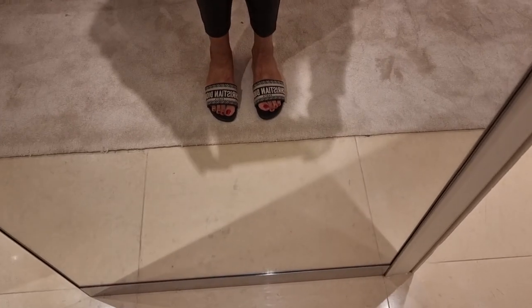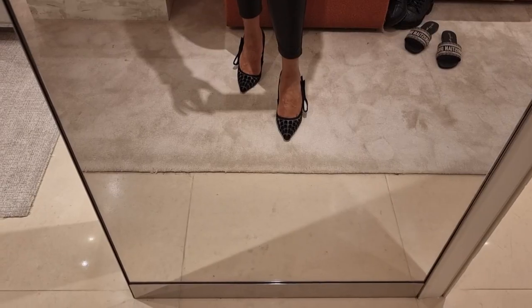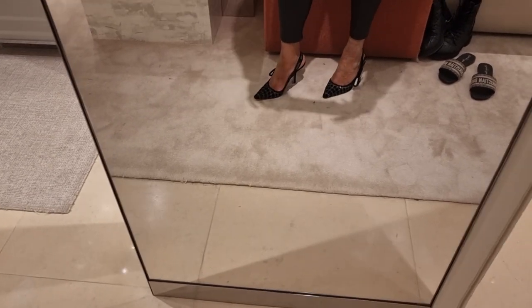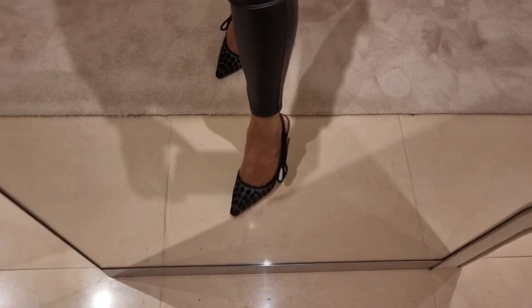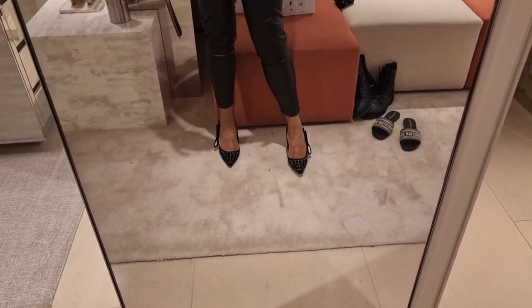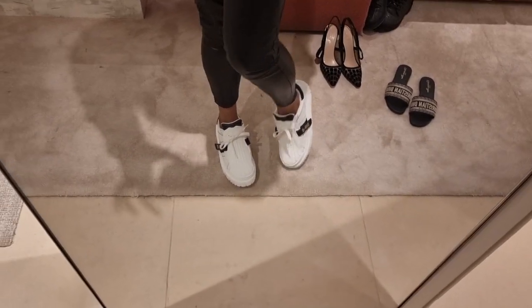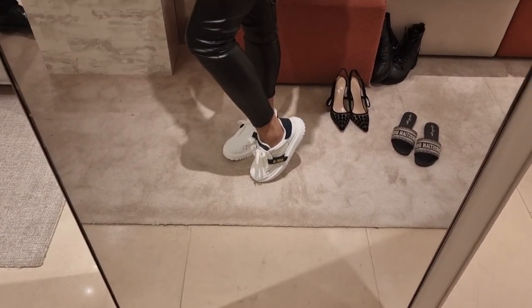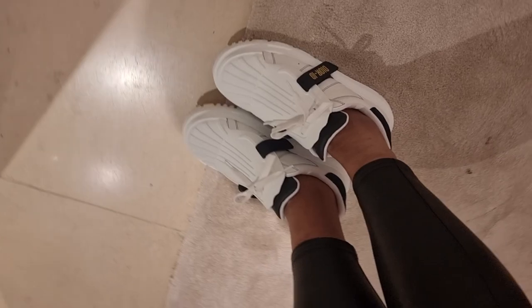My feet in the Dior slides in a size 6 — the width is okay, not too bad, doesn't look too out of control in terms of broadness. There are these in a size five and a half. I really like these — the camera isn't doing them any justice but they are super pretty. I also tried the ID trainers in five and a half. I'm not entirely sold on those — they're a bit clunky looking.